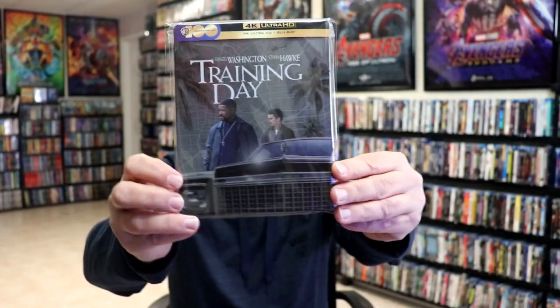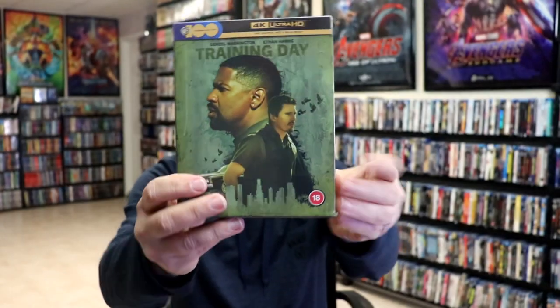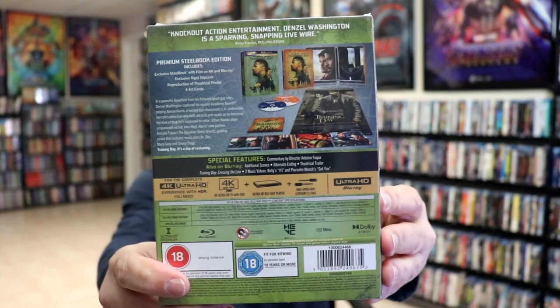Another big release for the week was Training Day — the steelbook release on 4K, the slipcover edition, and I got the Zavvi UK hardbox set edition with a different steelbook on the inside.